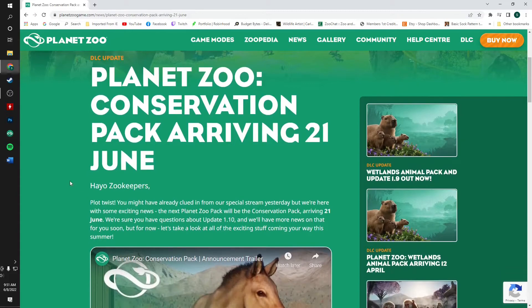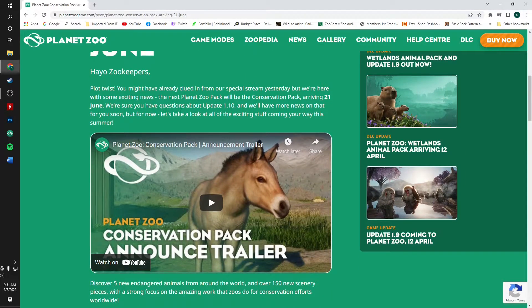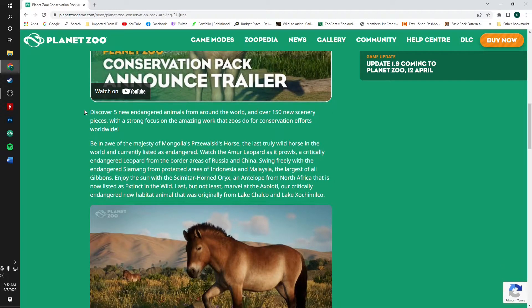Let's jump in here. Hey zoo keepers — plot twist! You may have already clued in from our special stream yesterday that we were here with some exciting news. The next Planet Zoo pack will be the Conservation Pack, arriving on the 21st of June. We are sure you have questions about update 1.10 — we will have more news on that for you soon. But for now, let's take a look at all the exciting stuff coming your way this summer: discover five new endangered animals from all around the world and over 150 new scenery pieces.